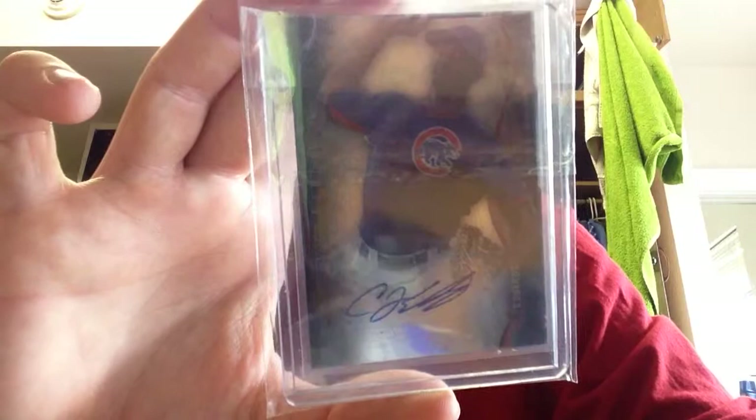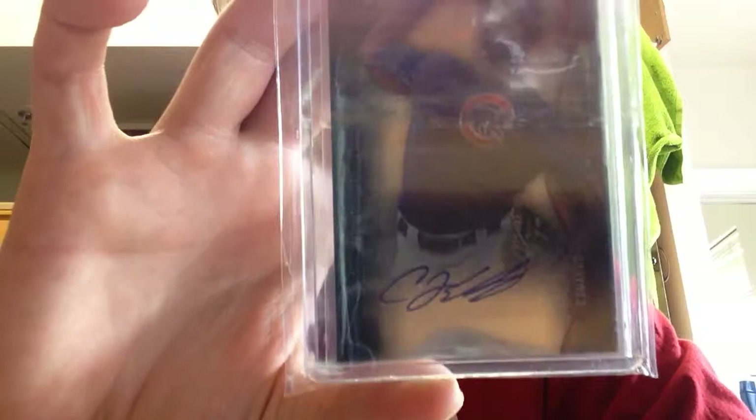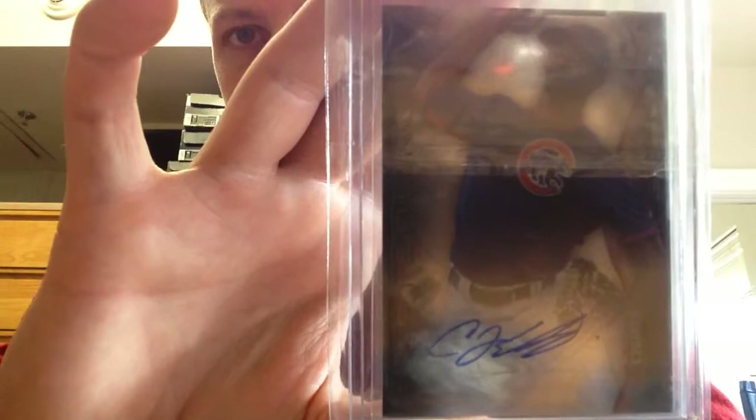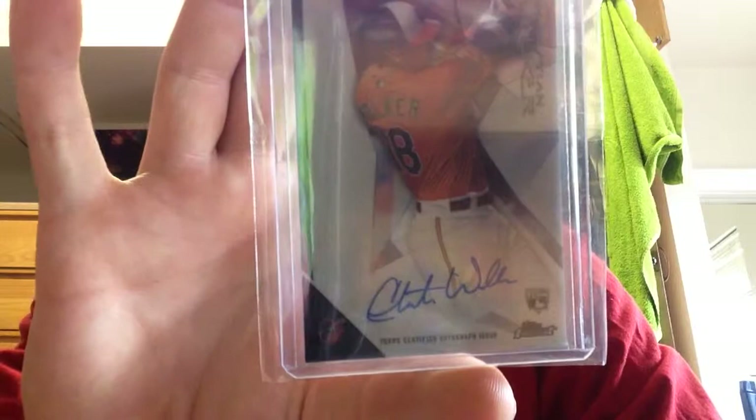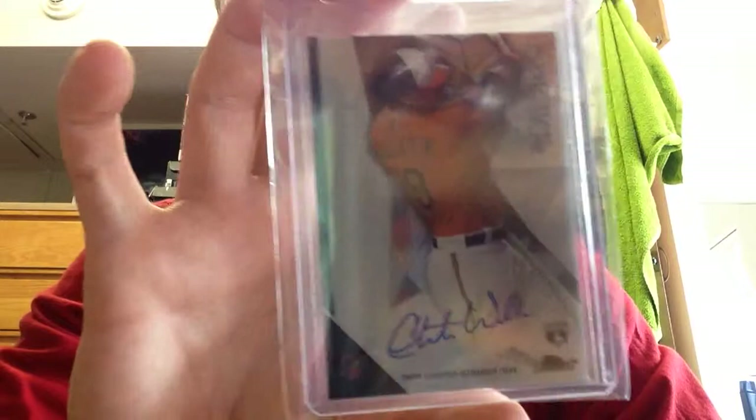One of the Cubs' top pitching prospects — this is Bowman Sterling, C.J. Edwards, lefty pitching prospect for the Cubs. And for a new set I'm working on — 2015 Finest, working on the base set. Christian Walker. Should have a lot more of these coming in. These are all on card — Christian Walker rookie.